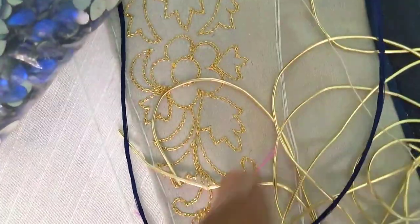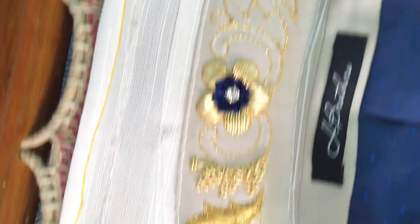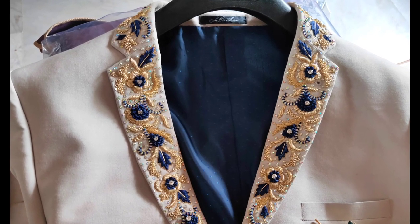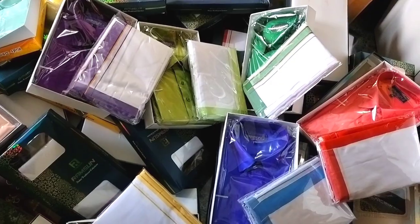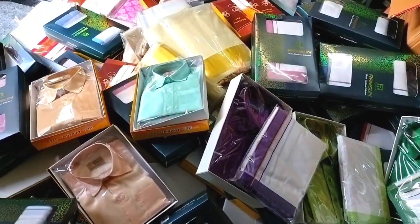Here is one more client who had already purchased a coat but felt it was very plain and the color was a little dull compared to the bride's saree. The groom also wanted some work in the collar. Even though it was already stitched and ready-made, we still did the work. If it is stitched, on the collar, pockets, or one side of the shoulder we can try and do the work. We used the saree color to do flowers and complete zardosi embossed work — you can see the overall finishing.